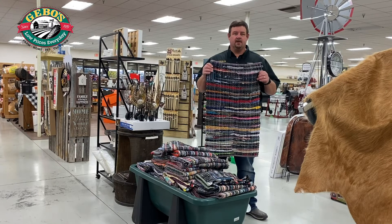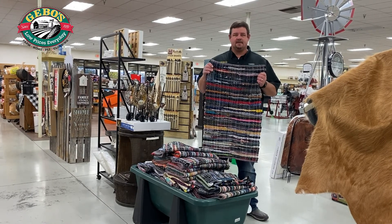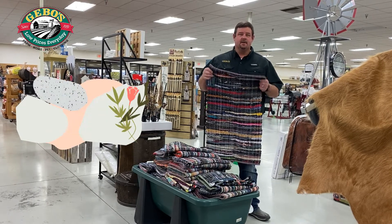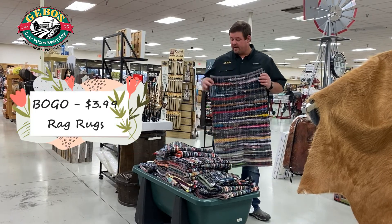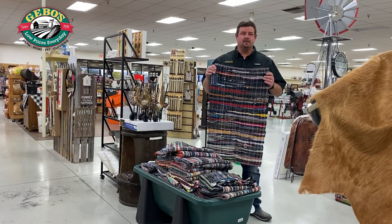Got a great deal on multi-color rag rugs. These things are useful for everyday use, inside the house, outside the house. Use them as floor mats. Use them as a towel to clean up messes. $3.99 is the regular price. We're going to have them on sale — buy one, get one free for $3.99, so that's two rugs for four bucks.